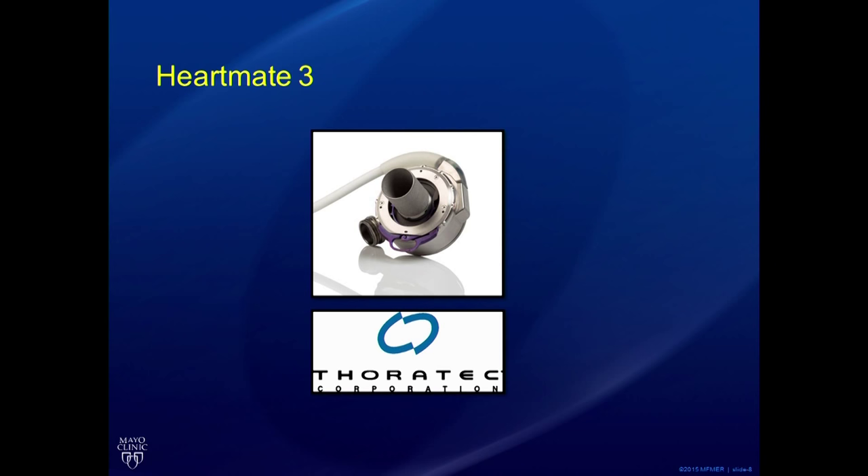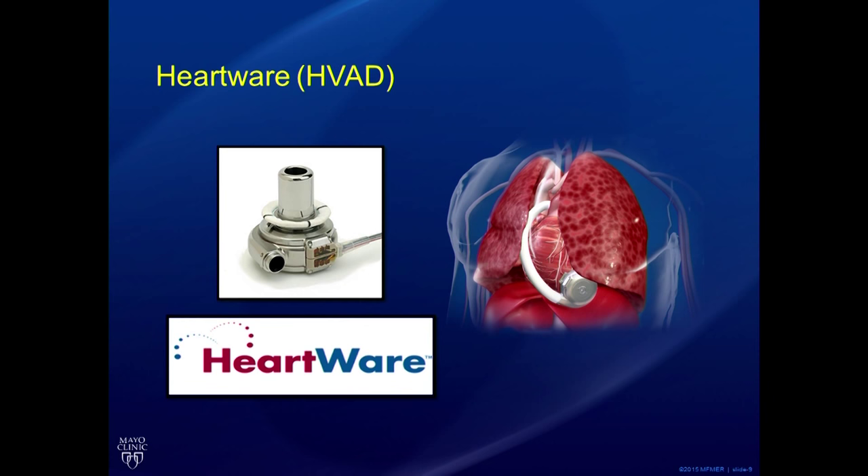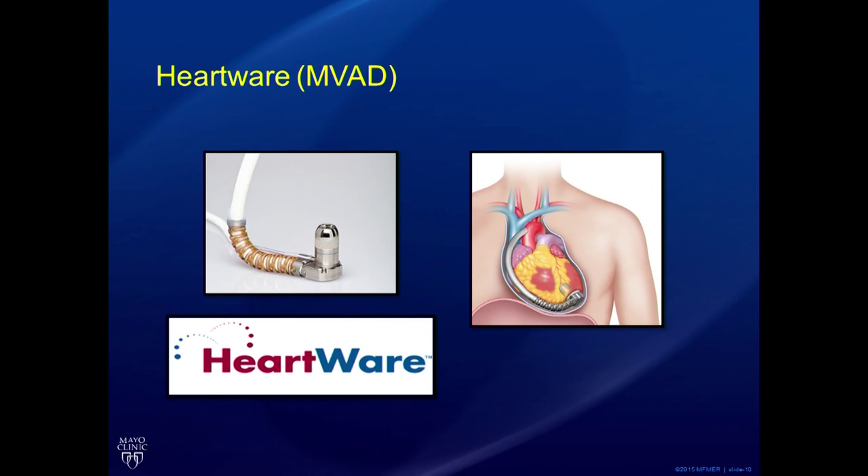There's another company called HeartWare that produces a centrifugal flow device called the HVAD. They also have a smaller version coming out hopefully within the next year or two called the MVAD. And then there's yet another company called Reliant Heart, which produces the HeartAssist 5 — another axial flow device that has been updated with new modifications for the current era.